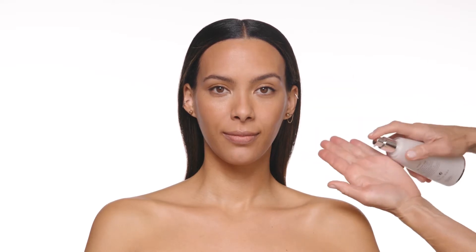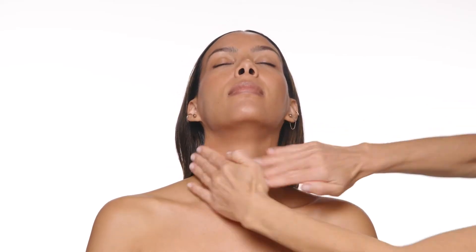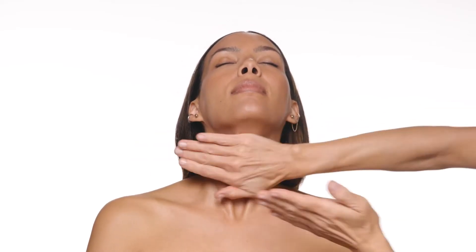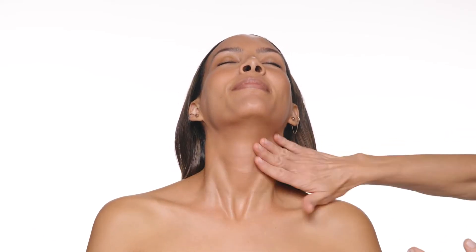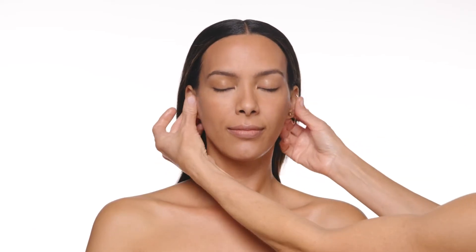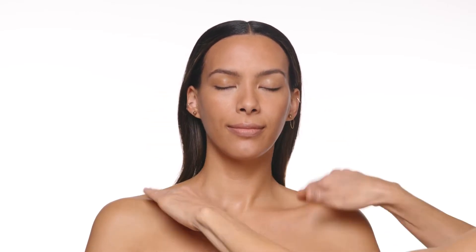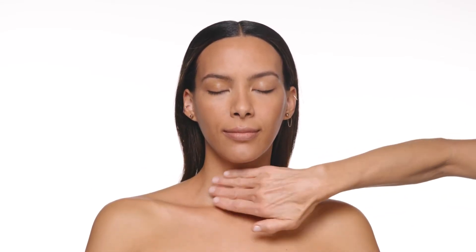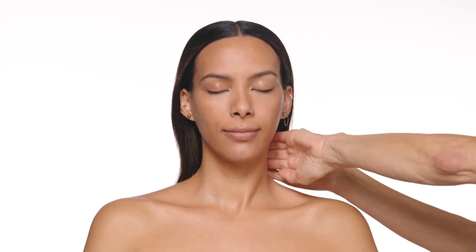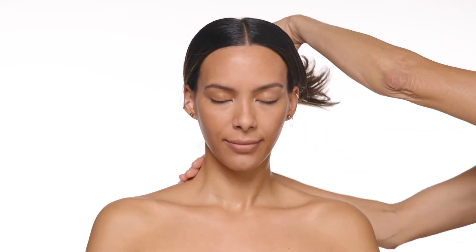Natura Buse created a neck and upper body routine you won't want to skip. On clean skin, use a few pumps of Inhibit Tenso Lift Neck Serum and massage all over your neck, ears, decollete, and back of your neck. This area of our skin is fragile and more prone to showing signs of aging, so Natura Buse created a concentrated formula packed with lifting ingredients to prevent sagginess and help minimize the signs of wrinkles.